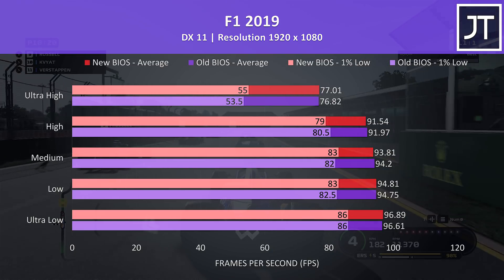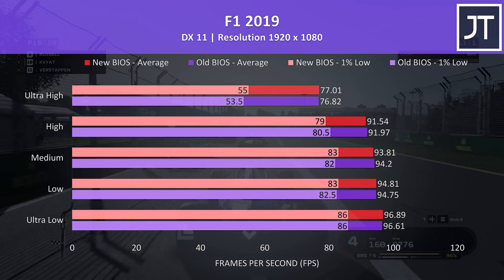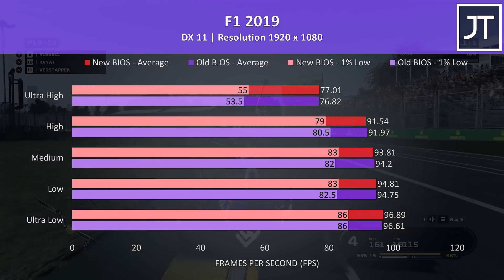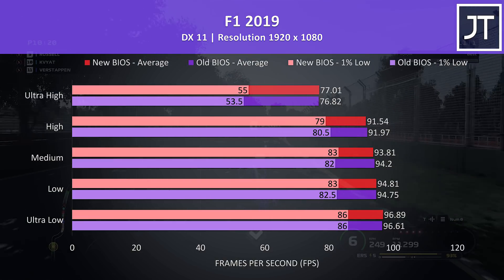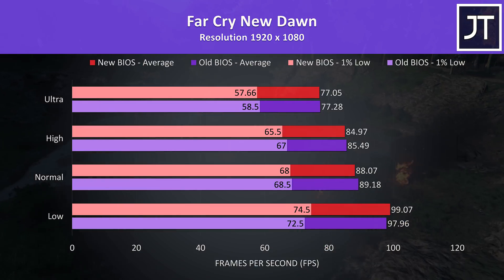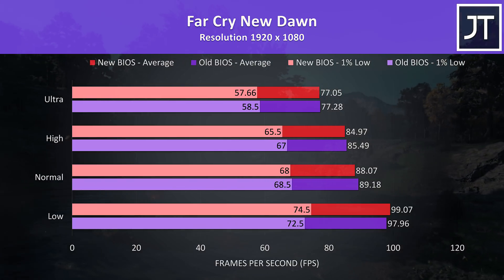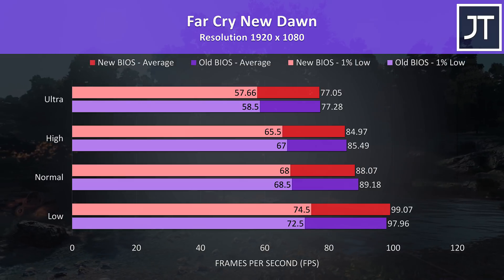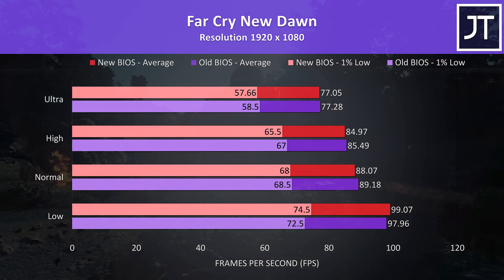F1 2019 was tested using the built-in benchmark; again the results are very close, however at most setting levels the extra CPU power seems to be helping a little with the 1% low performance. Most results, especially the averages, are within margin of error ranges. Far Cry New Dawn was also tested using the built-in benchmark — as a CPU-heavier test, the newer BIOS only came out ahead at low settings, and was otherwise a little behind at higher settings, though not a significant difference either way.